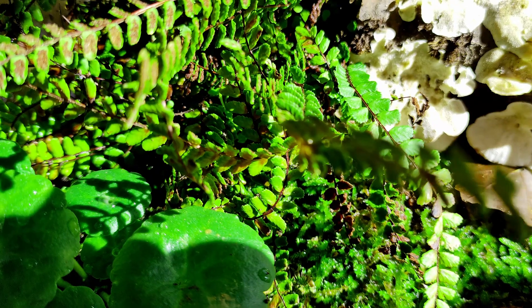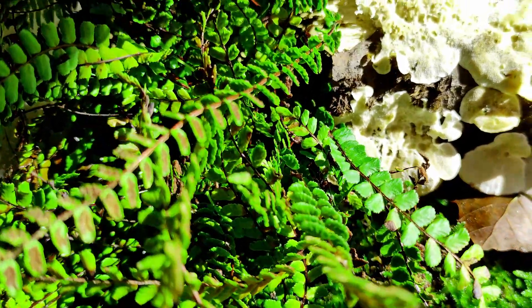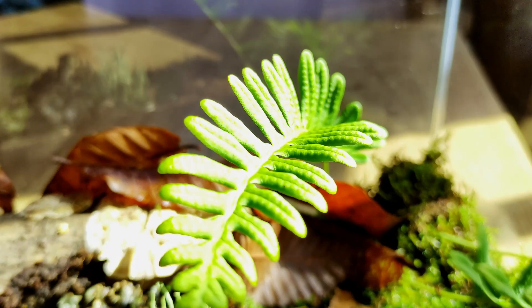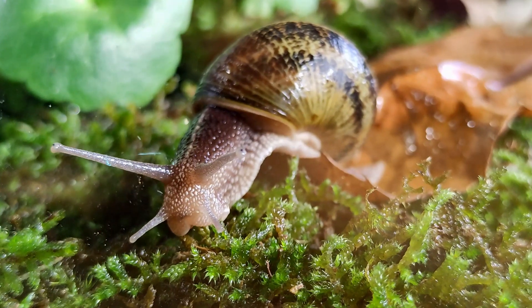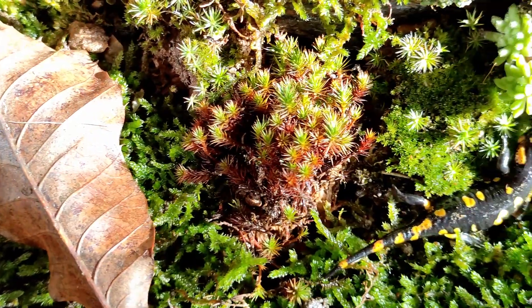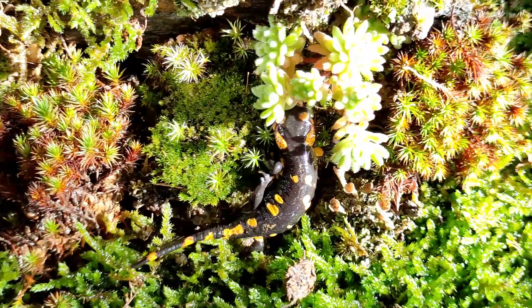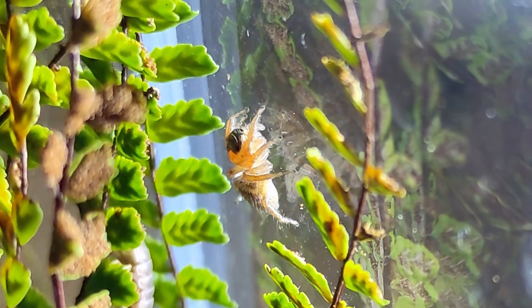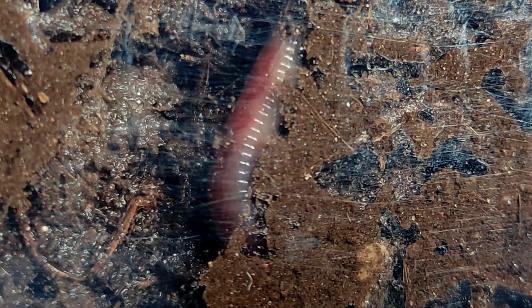This ecosystem is perfectly balanced. There's moss, ferns, plants and lichens producing organic matter with the sun's energy. They are eaten by the isopods, snails and millipedes, who in turn are supposed to be eaten by the salamander and the spider. All the organic matter that is left over is then used by the earthworms, the fungi and the bacteria.